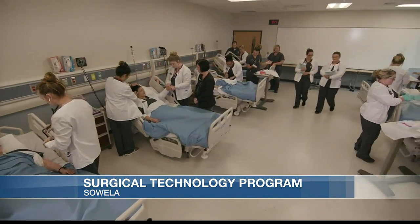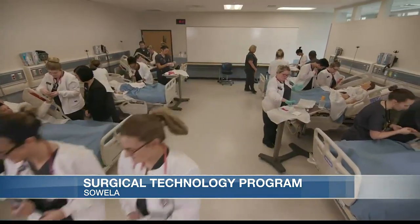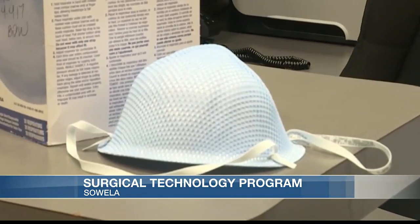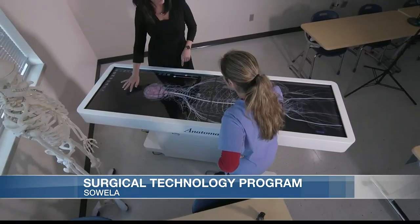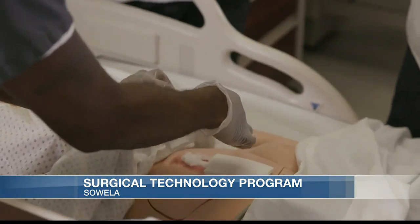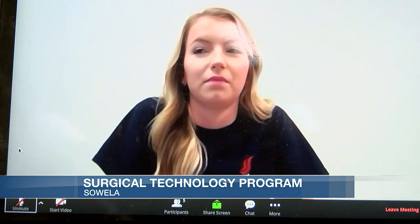Students are able to peel back layer-by-layer anatomy and learn what instruments go with what tissue types, what instruments are used for what steps. It allows them to go into the operating room with a bit more confidence and put their best foot forward. It gives them not only a hands-on but an eyes-on, complete knowledge experience.